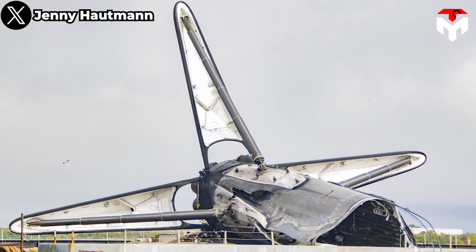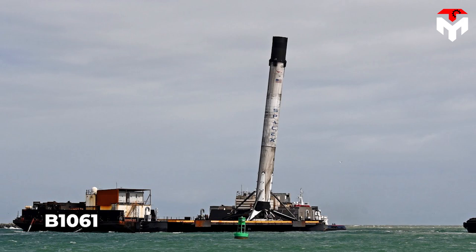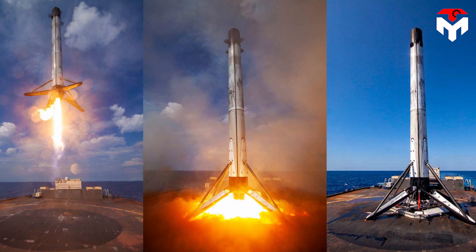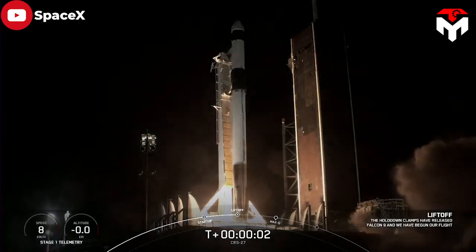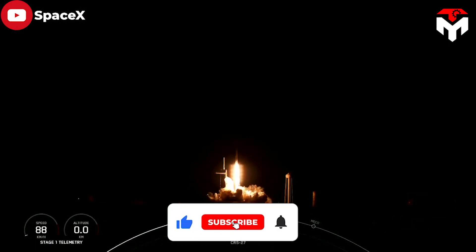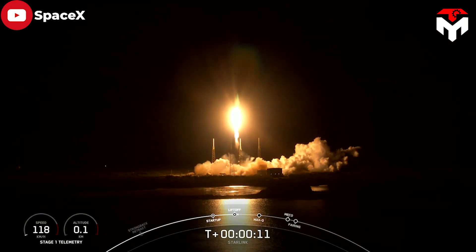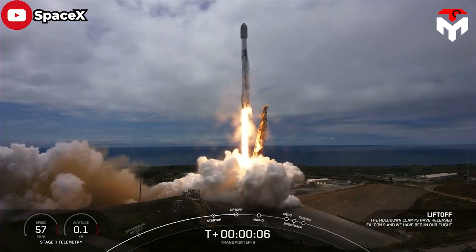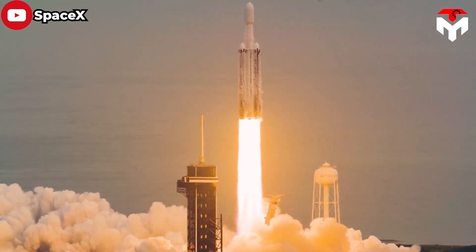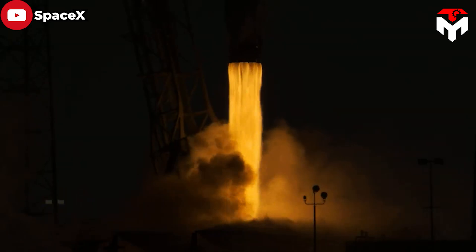Now with B-1058 gone, three boosters — B-1060, B-1061, and B-1062 — stand as the current fleet leaders, each having reached 17 missions: B-1060 in September and the others late last month and early in December. Behind them stand two others with 15 flights to their credit, three more which have already passed the 10-mission mark, and a dozen others which are either repeat flyers as single-stick Falcon 9 or Falcon Heavy side boosters, or are awaiting the opening launches of their careers in the coming days and weeks.